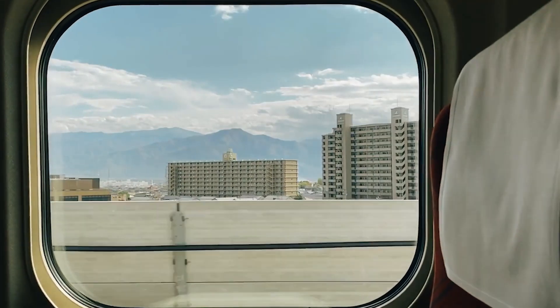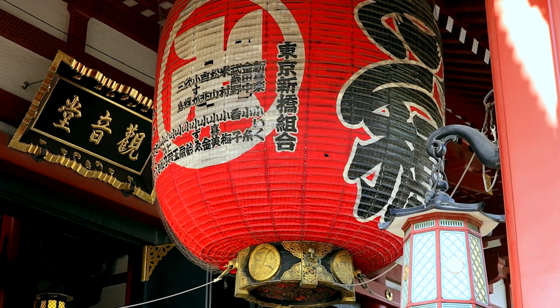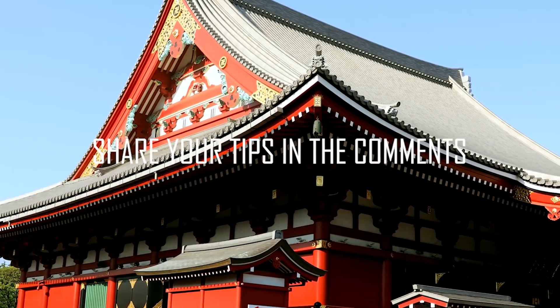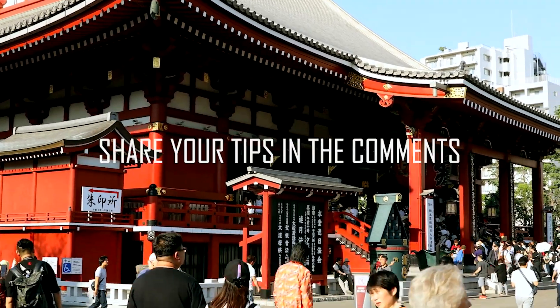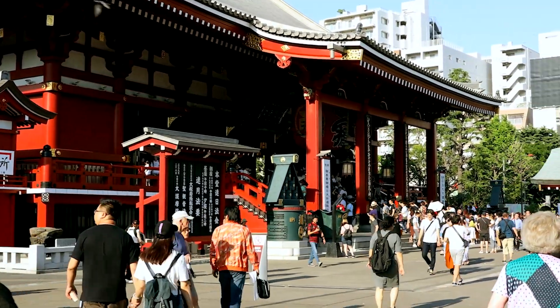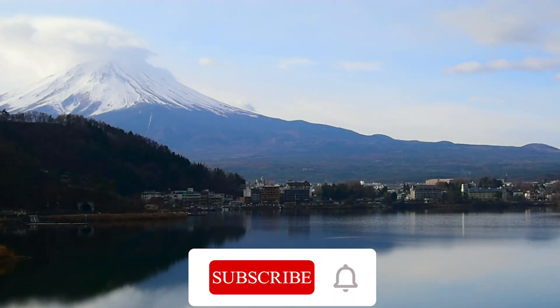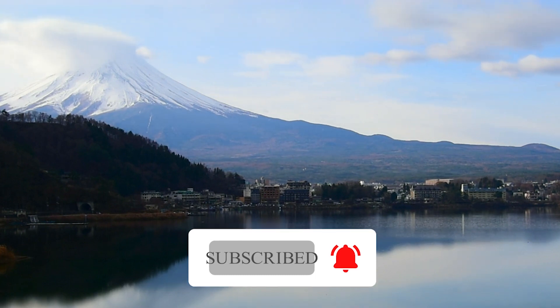Hopefully with these tips, you'll feel a little less stressed when preparing for your trip to Japan. Can you think of other tips and hacks we haven't mentioned in the video? Which tip was your favorite? Comment below. And if you enjoyed this video, you're definitely going to love other videos from our channel. Be sure to like and subscribe if you want more content like this. See you soon, and until then, bon voyage!